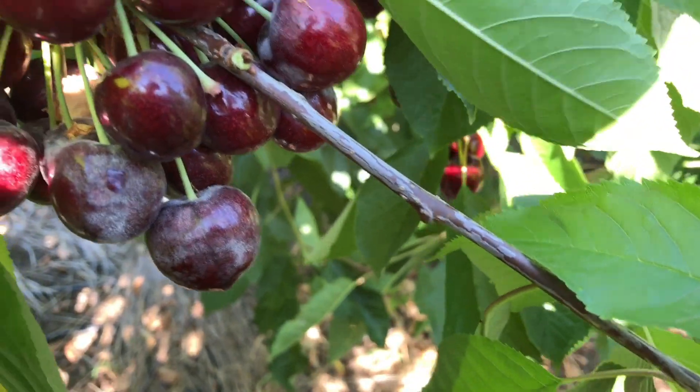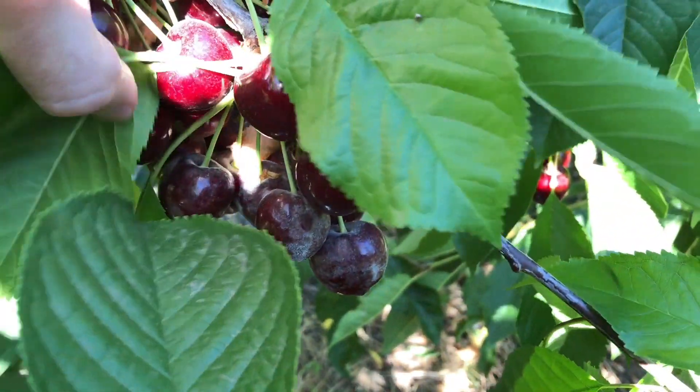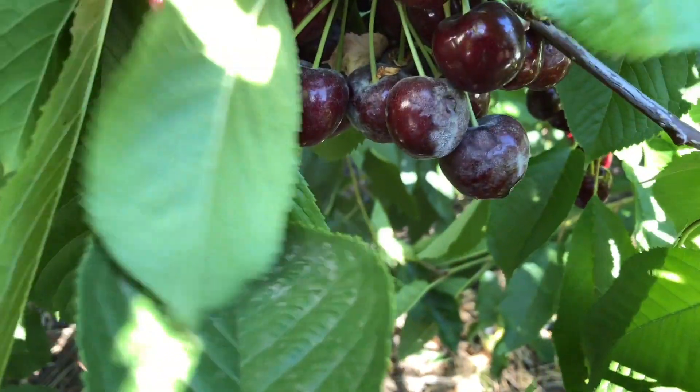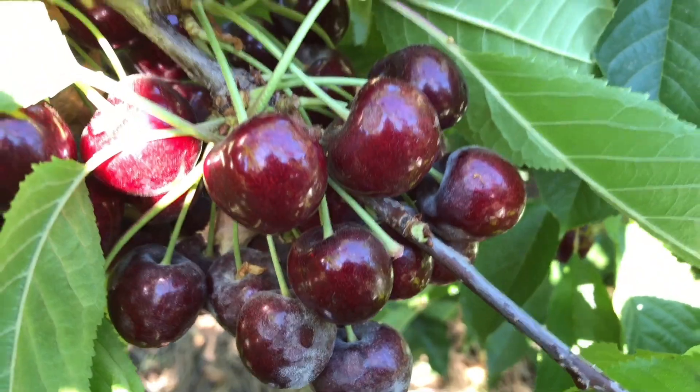When we look at the cherries in this plot, powdery mildew severity is quite high. Although the severity is not high on all cherries, it is on those affected.